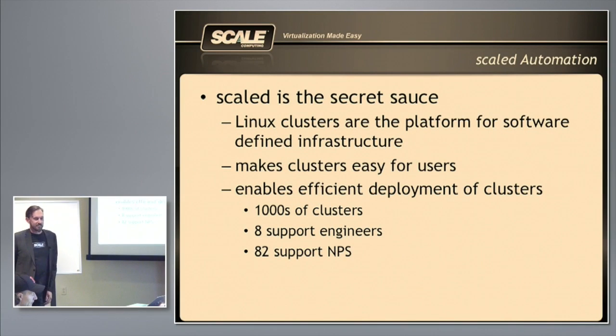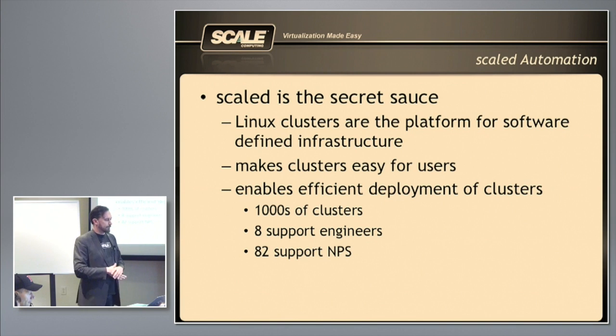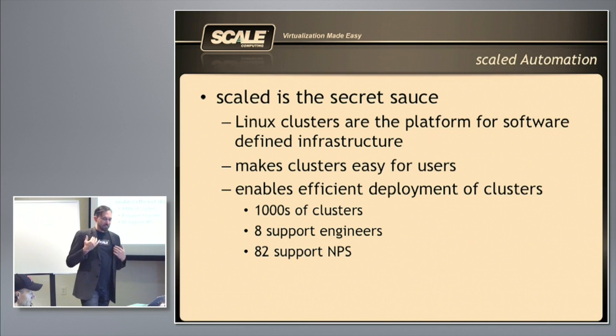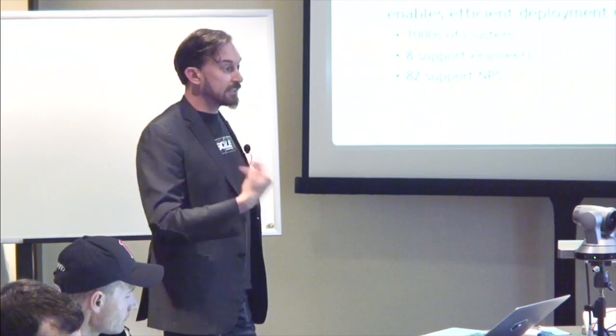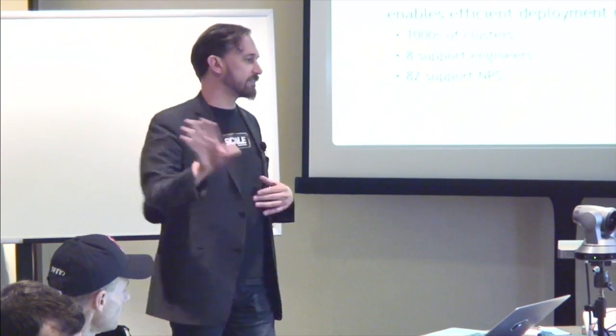ScaleD is our secret sauce. We have thousands of clusters in the field and eight support engineers, and we have a support net promoter score of 82 — world class is considered 40 to 50, so 82 is killing it. We're really proud of that. The product NPS is very good as well. These guys are handling support for all these customers and doing a fantastic job because the system just works. As for whether our stuff calls home — no. When the customer decides they need help, they can initiate the cluster to contact us and we can get on the cluster that way, but there's no automated phone-home system.